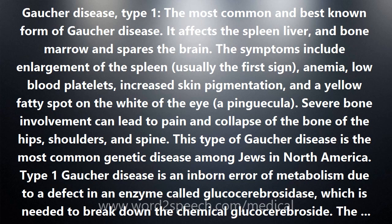The symptoms include enlargement of the spleen, usually the first sign, anemia, low blood platelets, increased skin pigmentation, and a yellow fatty spot on the white of the eye. Severe bone involvement can lead to pain and collapse of the bone of the hips, shoulders, and spine.